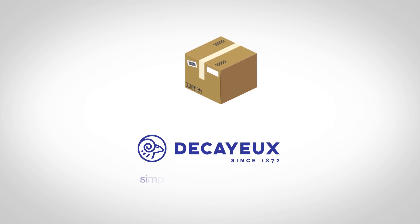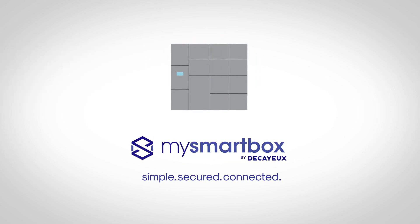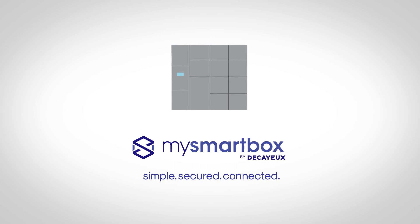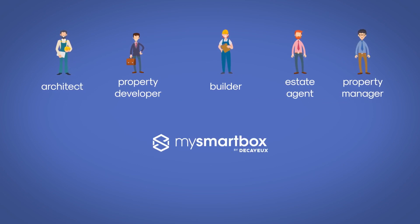As the parcel service develops, Ducailleur has reinvented itself and offers an innovative solution: simple, secure and connected. Parcel delivery is easier and more efficient. Whether you're an architect, property developer, builder, estate agent or in property management — join the MySmartBox movement.